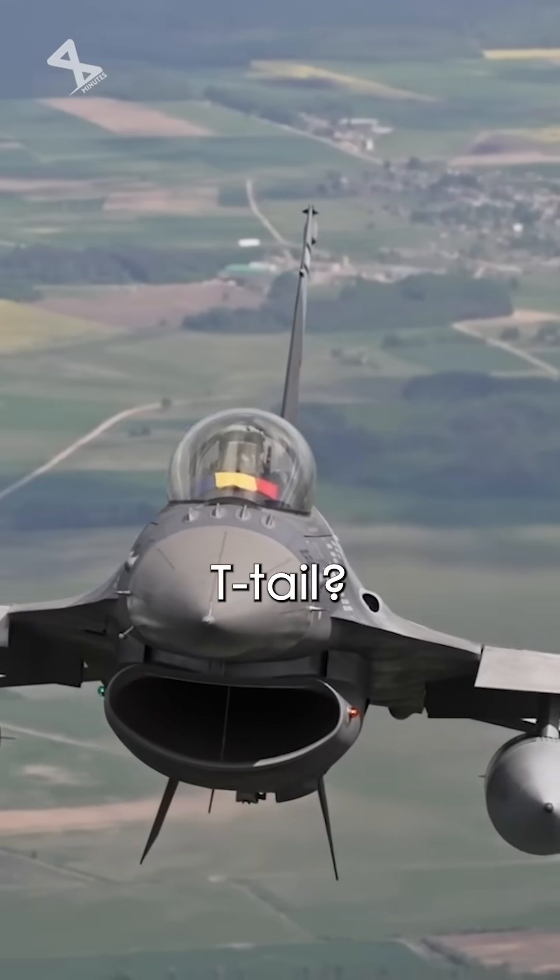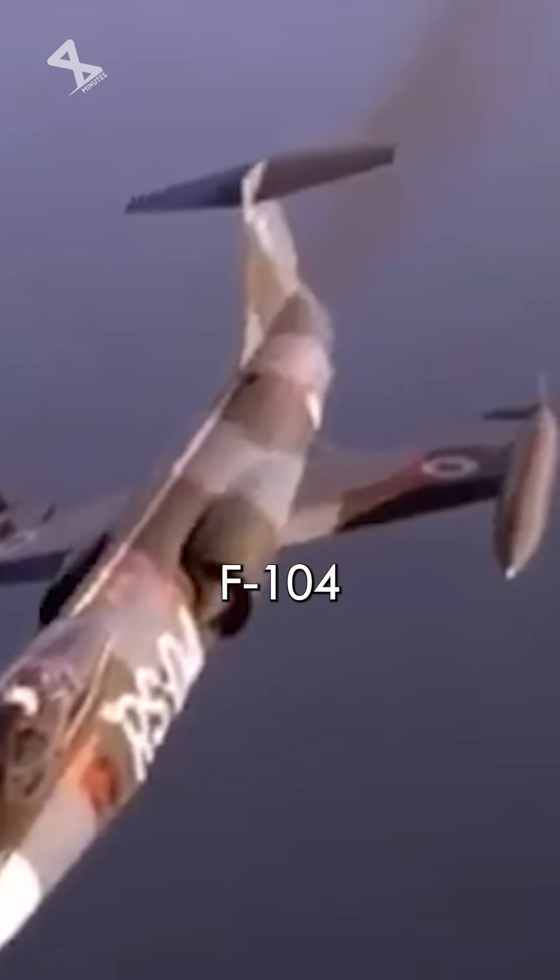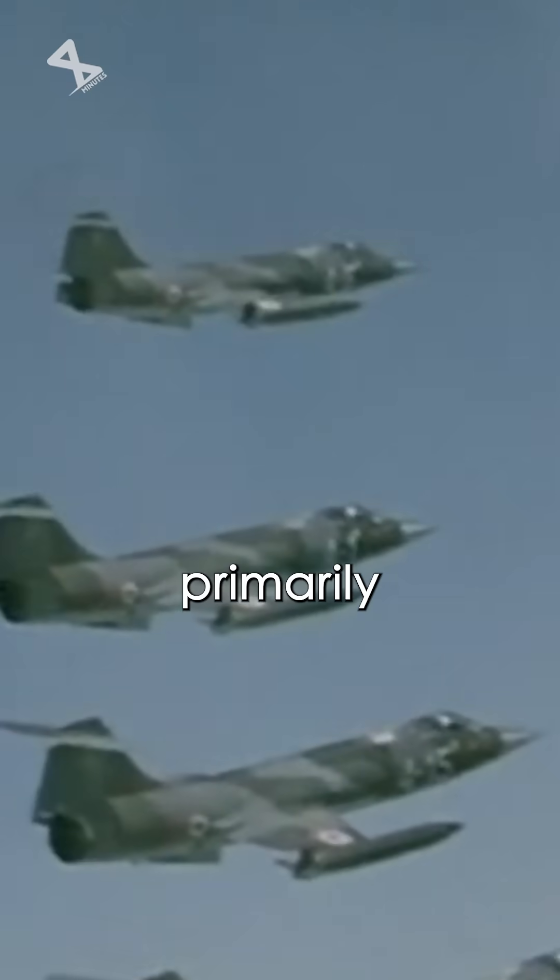But why don't many fighter jets have a T-tail? An example is the F-104 Starfighter. The F-104 features a T-tail designed primarily for aerodynamic efficiency and performance stability.